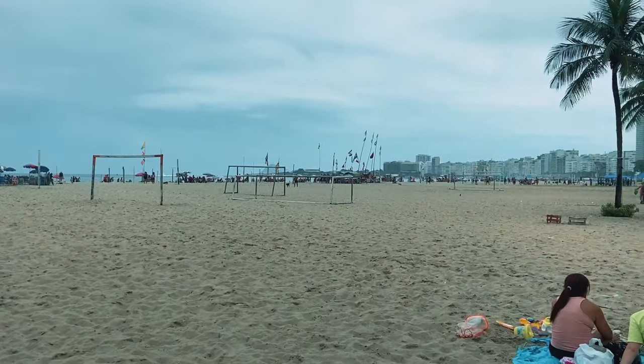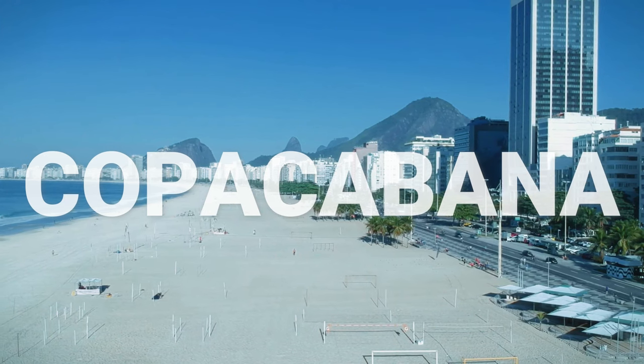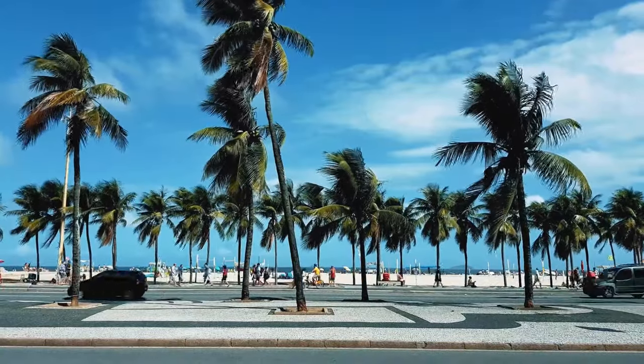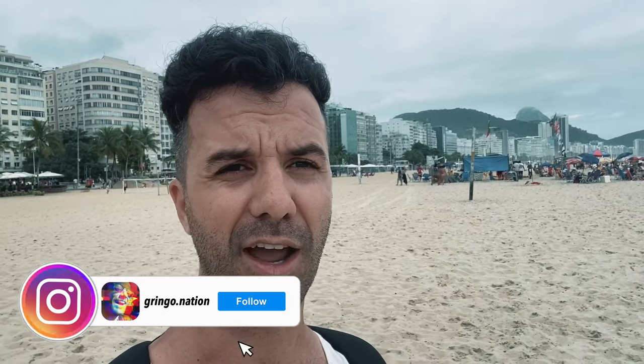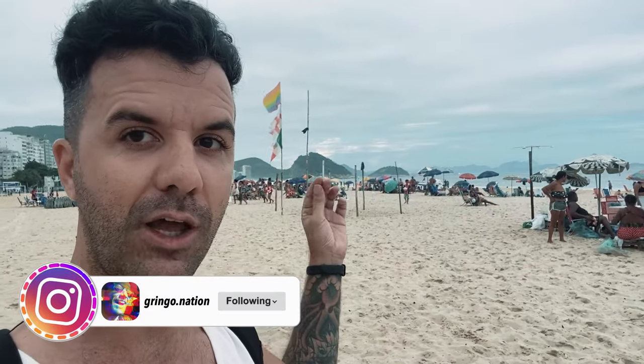We've walked a little further down the boardwalk and have arrived at Copacabana Beach — the most famous beach in Rio de Janeiro. You have Copacabana Palace here, where all the international stars stay when they come to Rio; the New Year's Eve party is right in front, arguably the most famous New Year's celebration in the whole world. A lot of songs have also been written about Copacabana Beach. On a sunny day this beach gets absolutely crazy — vendors everywhere and you can barely find a place to sit.